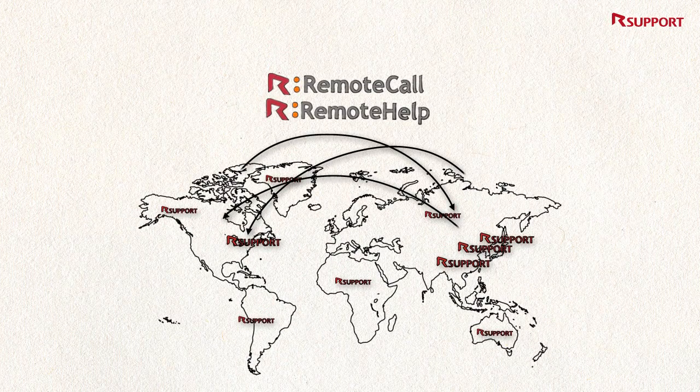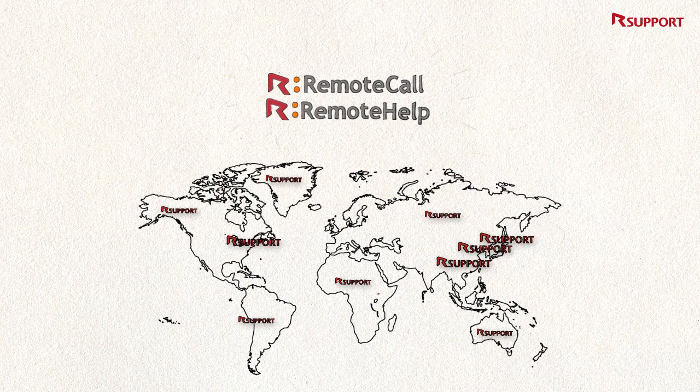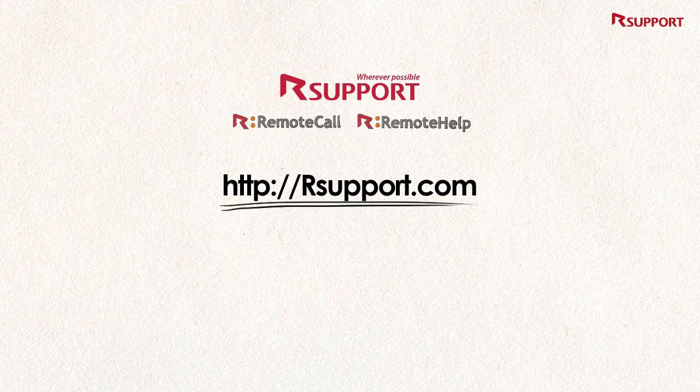Remote Call and Remote Help services are optimized to work seamlessly across almost all network environments. Why not give our support a try? Visit oursupport.com — it's free for 14 days.